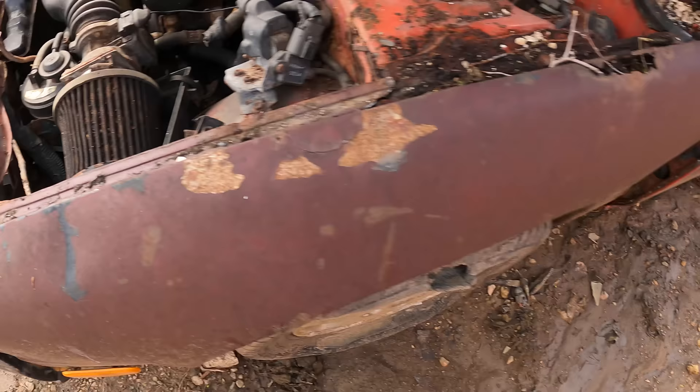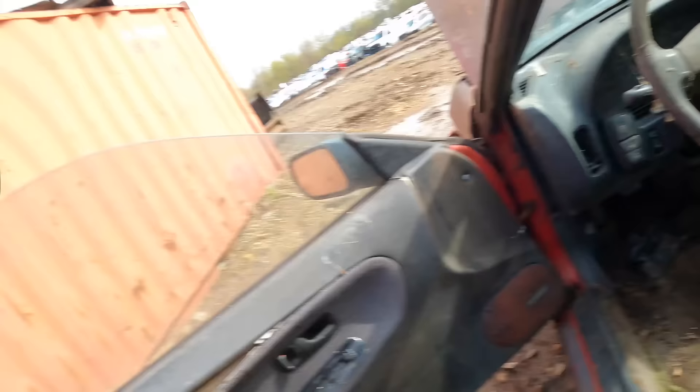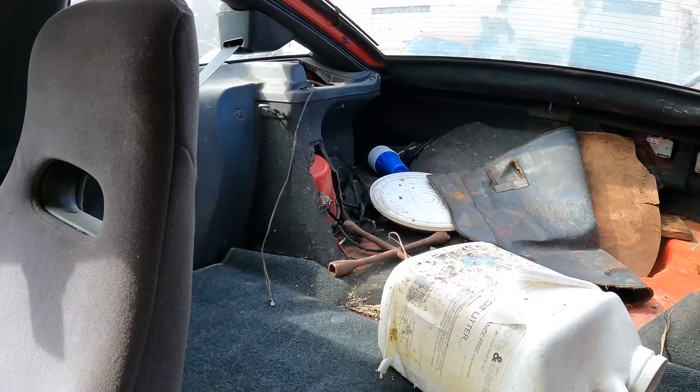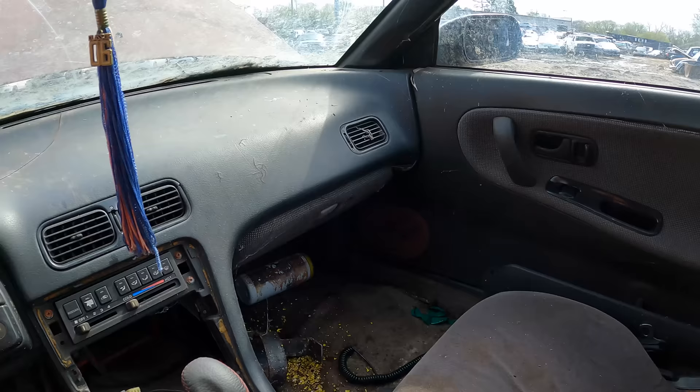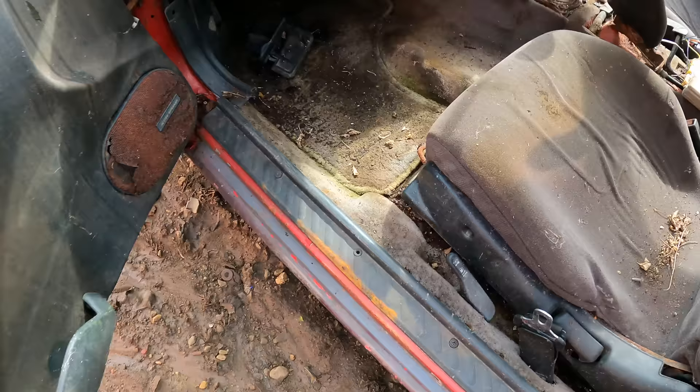Let's check out the inside. Busted door handle, busted glass, fox sticker. It does not smell good — it smells like straight up piss. Manual! It's not horrible but at the same time it's very horrible. The speaker covers are rusted. It smells so bad in here — it has the original floor mats, too bad they're absolutely destroyed.